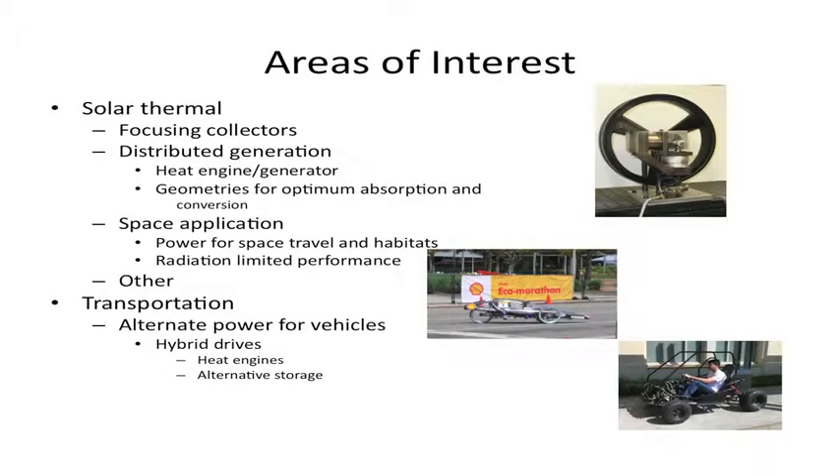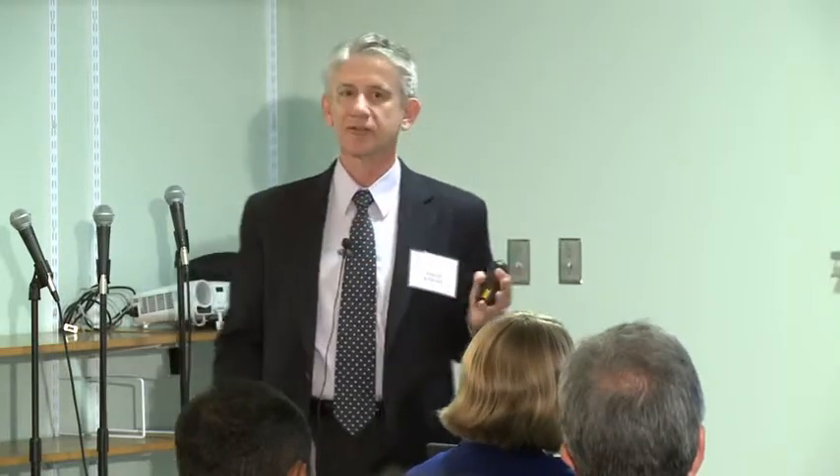My main areas of interest are in solar thermal energy, not only for passive and heating uses, but also for power generation, because it's possible that quite high efficiencies might be achieved for power generation on small scales. My interest is in developing and promoting small and intermediate scale power generation, as opposed to large scale solar fields and large power towers — more in line with distributed generation.